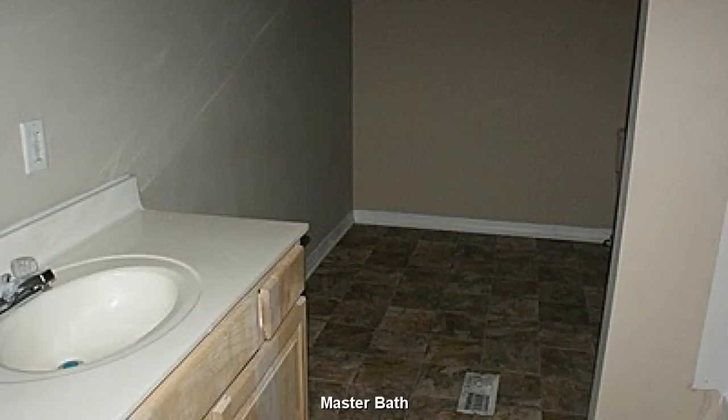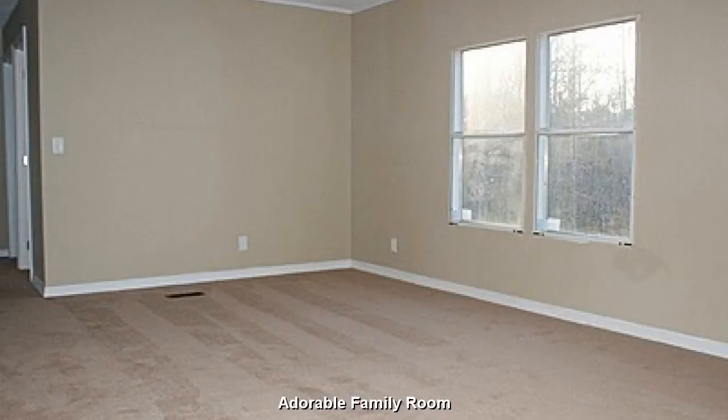Master bath features a bit of exercise and preserves a little privacy. An adorable, open family room.